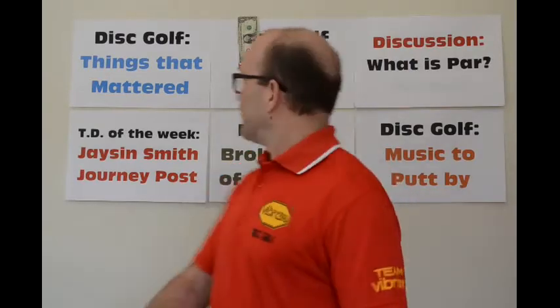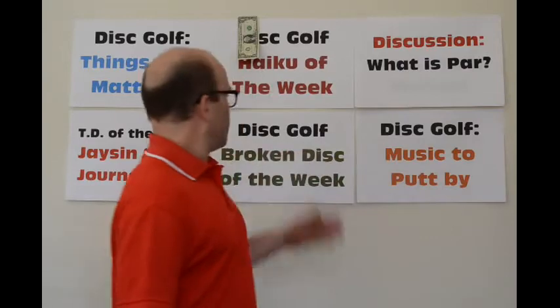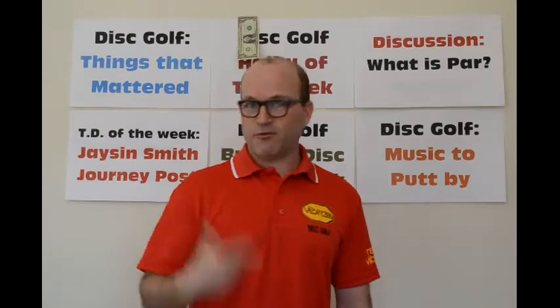Hey there, I'm Steve Dodge and this is the Vibram Disc Golf video blog. This week we're going to go through Disc Golf Things That Matter. We've got a brand new haiku from Jory Reed, we're going to talk about what par is in disc golf and maybe where we should evolve par to, TD of the week, our broken disc of the week, and we'll finish out with some music to putt by — presented in a new way.